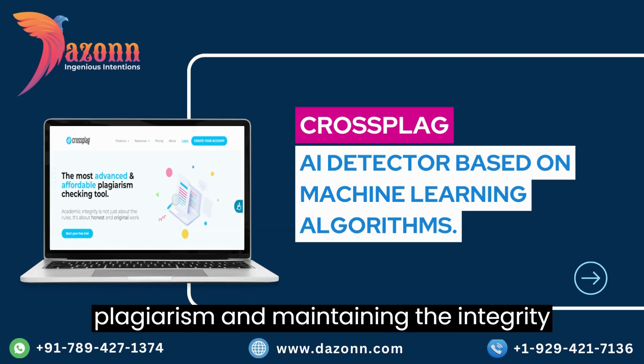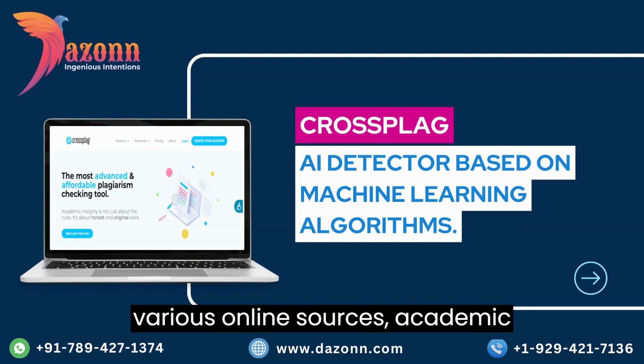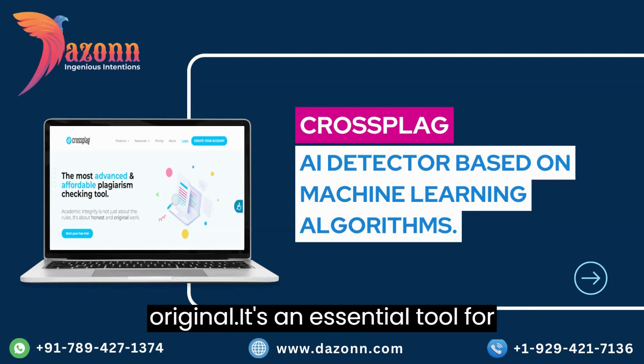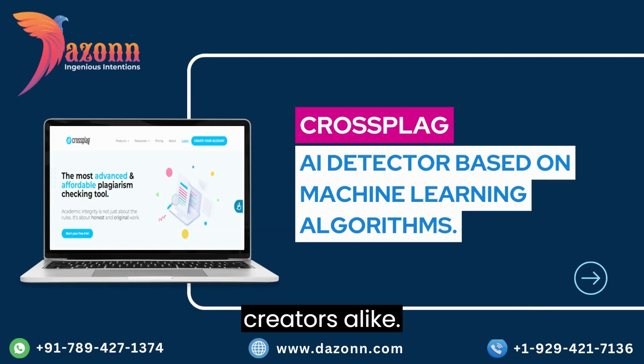Taking the fifth spot, we have Crossplag. This comprehensive AI content detector is your go-to solution for detecting plagiarism and maintaining the integrity of your work. Crossplag scans through various online sources, academic databases, and even social media platforms to ensure your content is original. It's an essential tool for educators, researchers, and content creators alike.